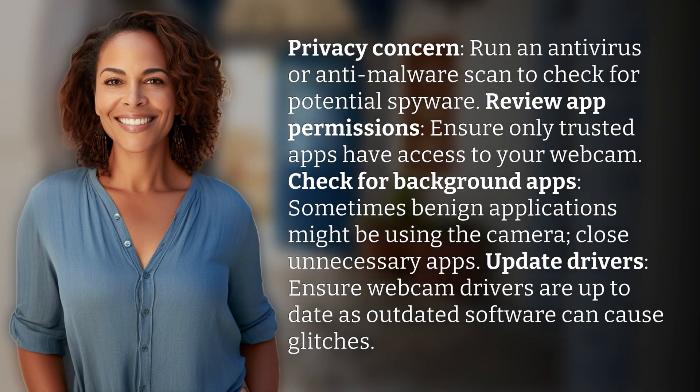Run an antivirus or anti-malware scan to check for potential spyware. Review app permissions — ensure only trusted apps have access to your webcam. Check for background apps; sometimes benign applications might be using the camera.